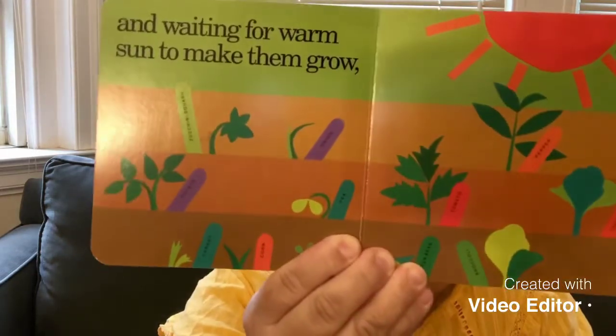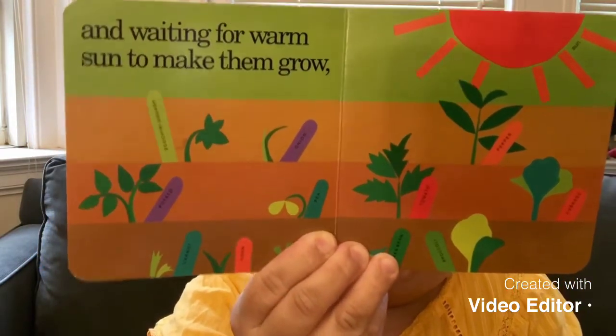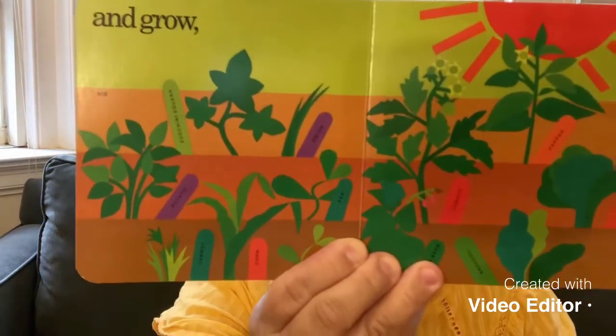And in order for them to grow, you need water. And what do you think we need? Sun, right? Yes. We need the sun for them to grow. Waiting for warm sun to make them grow. Look, there's a sun and I can see all the vegetables are growing. It's so fascinating, isn't it? And watch them grow. They are growing on the soil. It's growing taller.